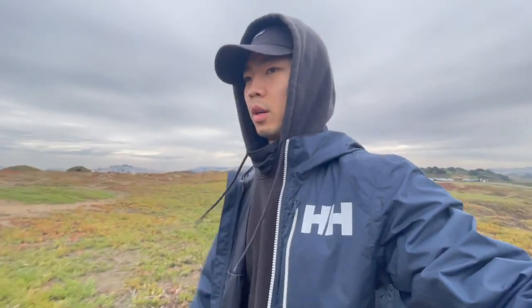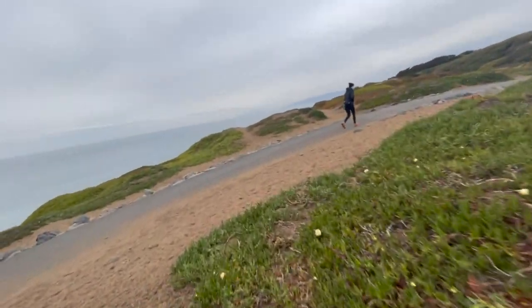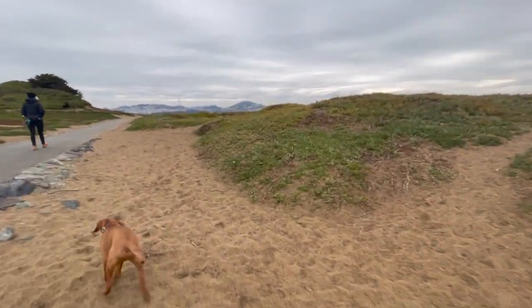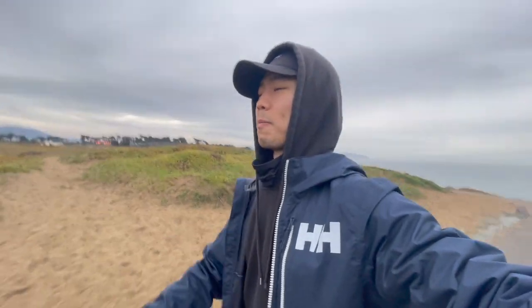Hey everyone, just got to Fort Funston, which is on the west shore of San Francisco. Man, it's beautiful — I think you could probably surf that break. We're just lucky to have so many different parks like this in a nearby city setting. It took us about 10 minutes to get here. It's Christmas Day so there really wasn't any traffic.